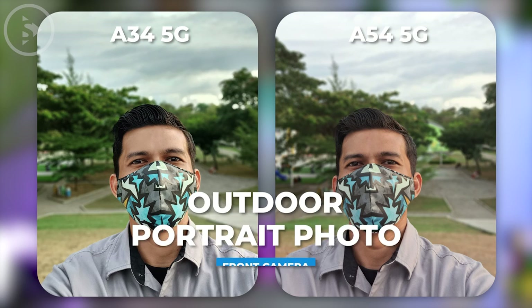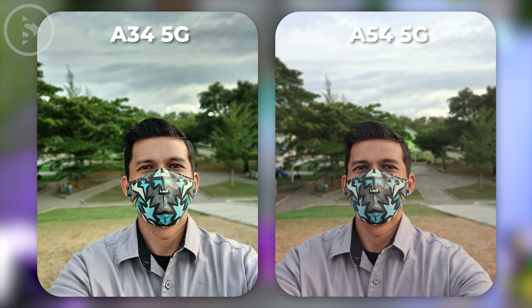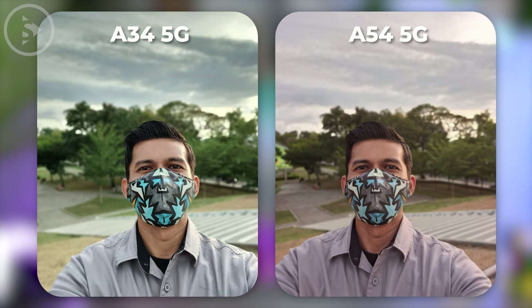For the portrait photos using the front camera, the character of the photos is the same as the photos in standard mode.